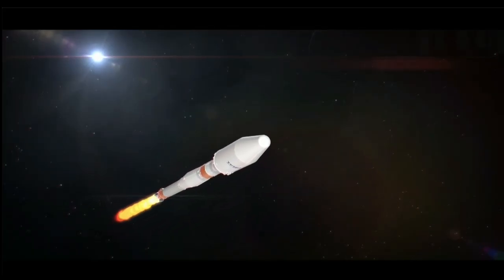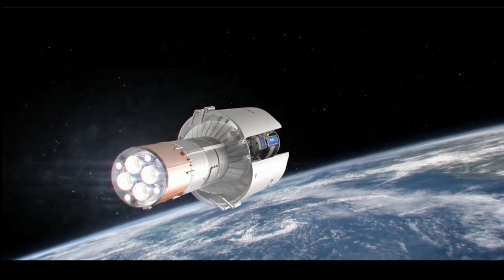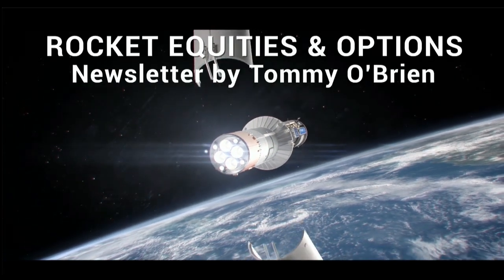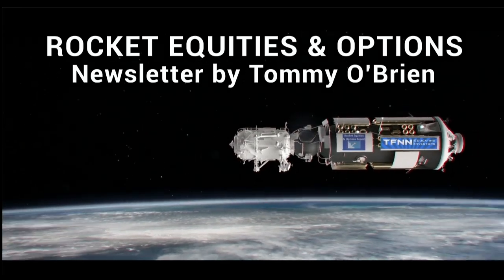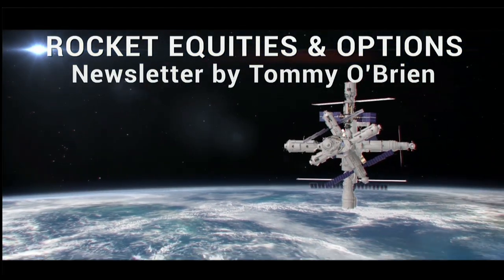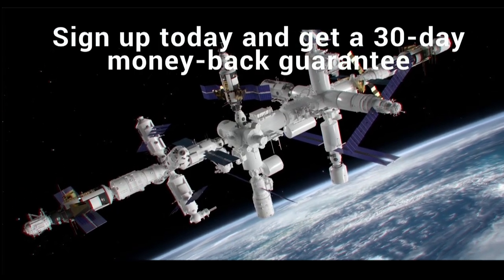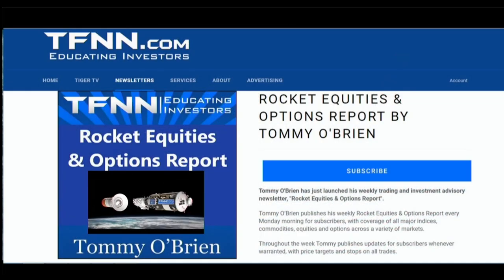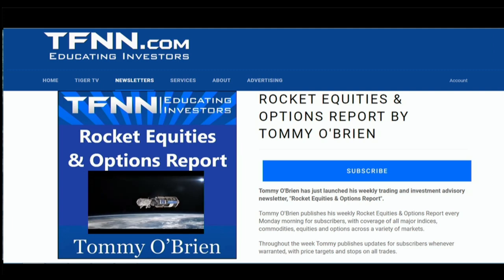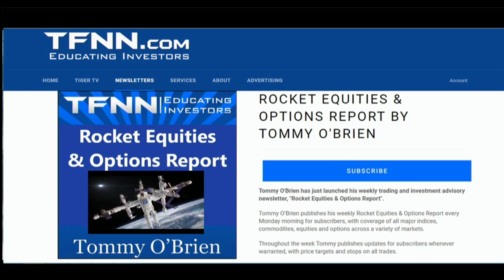If you're looking for potential trading setups in the stock market, then Rocket Equities and Options Report is a newsletter you should try. Tom O'Brien delivers options and equity trades when the markets present them, using a combination of fundamentals and technicals. Sign up for Rocket Equities and Options Report today with a 30-day money-back guarantee. Visit the front page of TFNN.com. TFNN, educating investors.